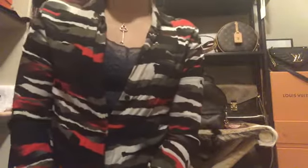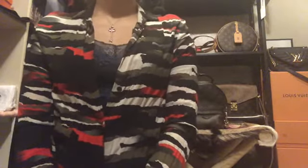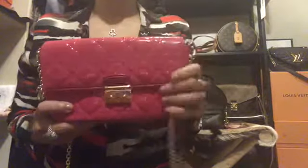Hi everyone, this is Stardust LV and today I'm going to share with you my small leather goods or SLGs. I have a few Chanels and mostly Louis Vuitton, and I have this one — a mini purse called the Miss Dior Promenade.